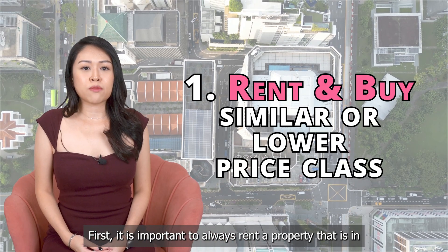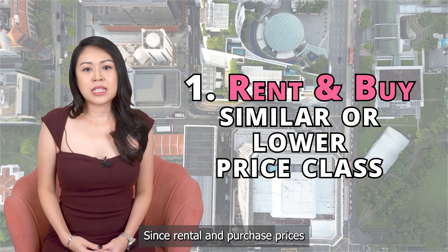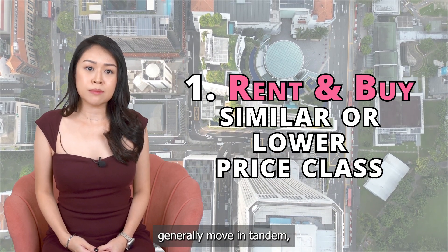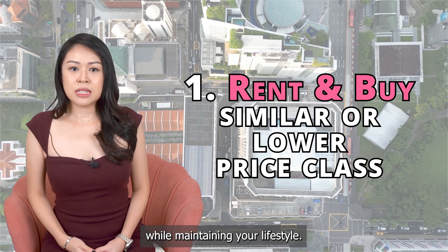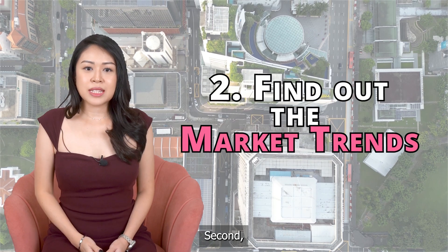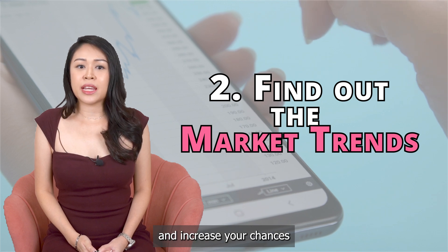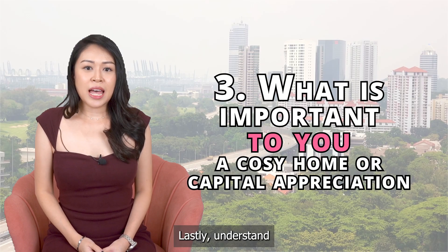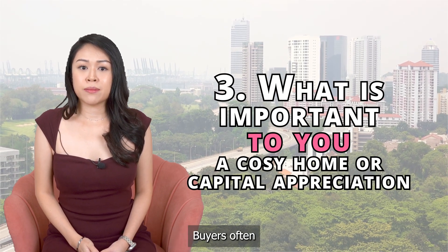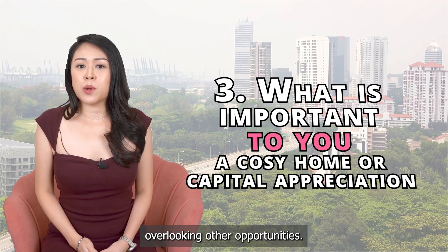From these three scenarios, there are three main takeaways. First, it is important to always rent a property that is in the same or lower price class compared to the one you purchase. Since rental and purchase prices generally move in tandem, this prudent investment habit will prevent you from overextending your finances while maintaining your lifestyle. Staying attuned to the market situation can help you make sensible decisions and increase your chances of higher profit over the next 5 to 10 years. Buyers often let their emotions influence their decisions, overlooking other opportunities.